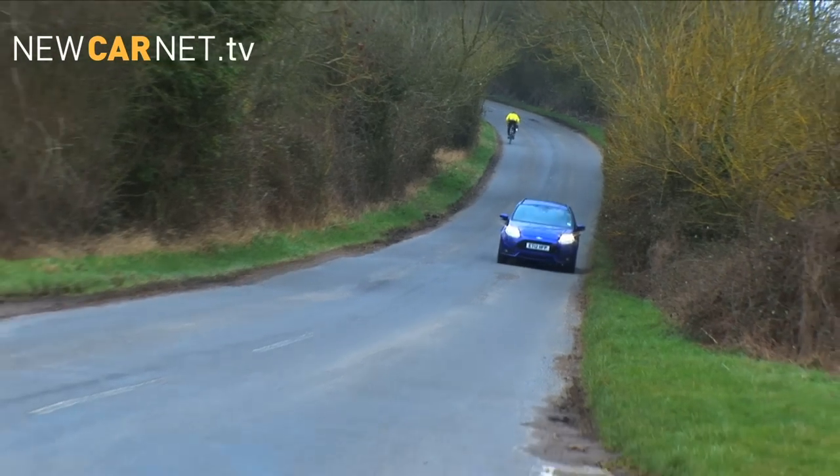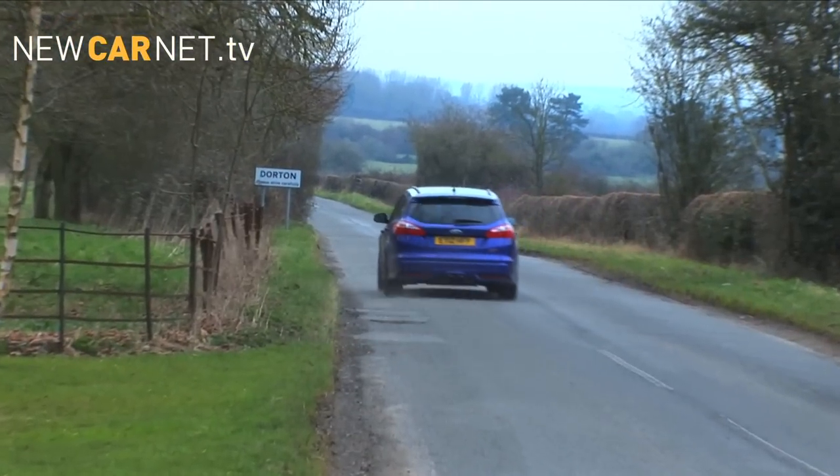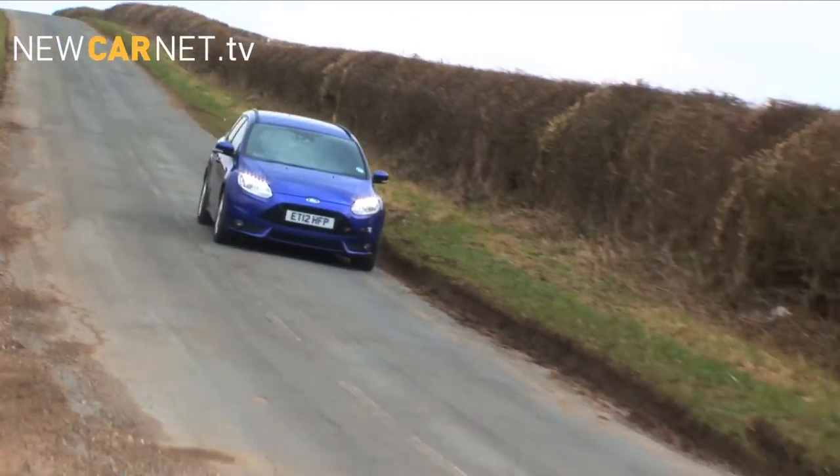It is much easier to run than the old car. Ford claims 39.2 MPG and 154 grams per kilometre of CO2 — both big improvements — and you can realistically achieve 28 MPG in daily use.